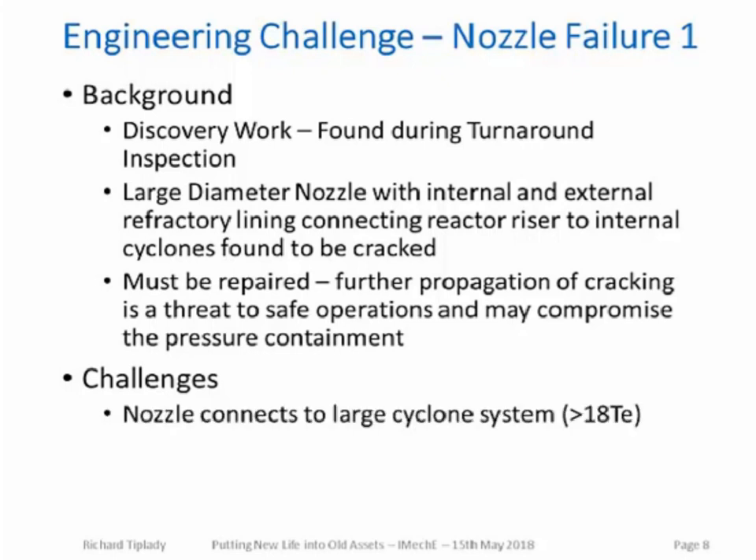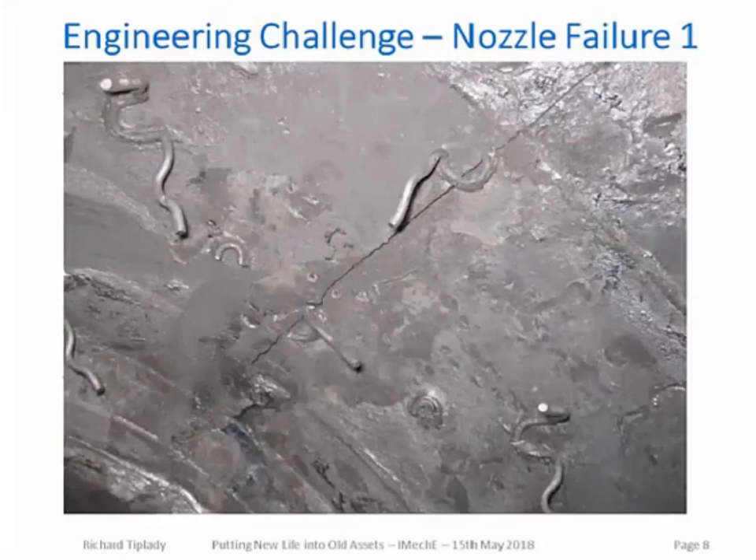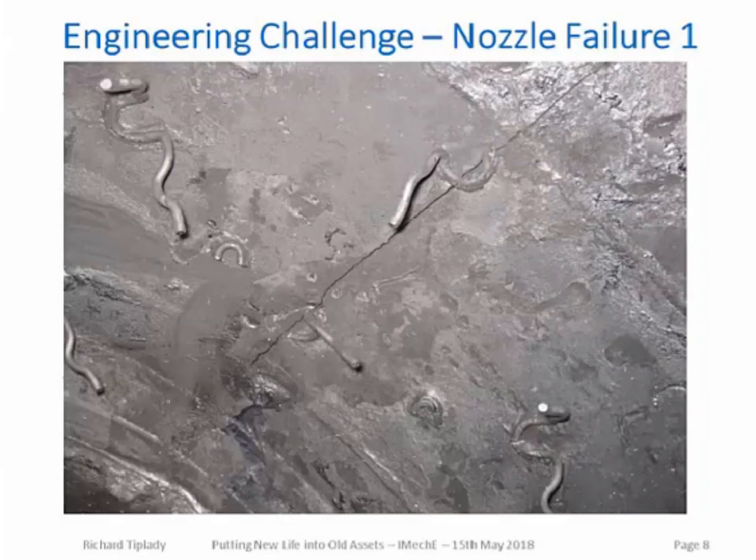This posed a number of challenges. The nozzle connected from outside the vessel to a cyclone system weighing in excess of 18 tonnes, making it fundamental to the support of that cyclone system. The failure mechanism also needed to be understood prior to repair, as simply replacing like-for-like or cutting out and welding metal back in could have resulted in a repeat failure. Where a normal engineering investigation of this type might take months, this had to be investigated, a solution developed, and the repair implemented in a matter of weeks.